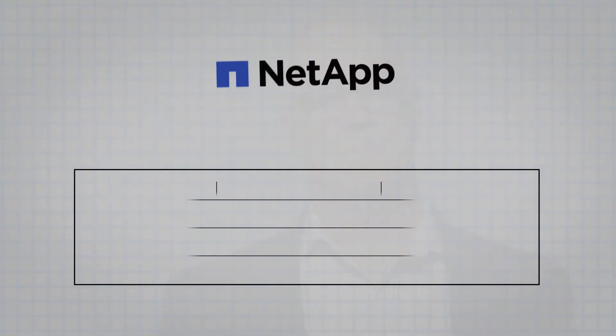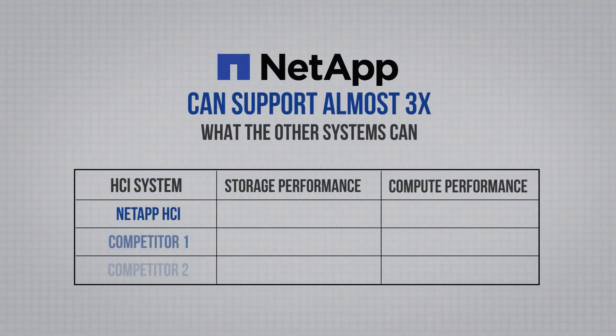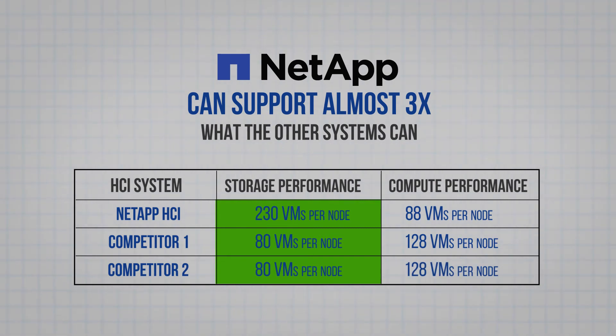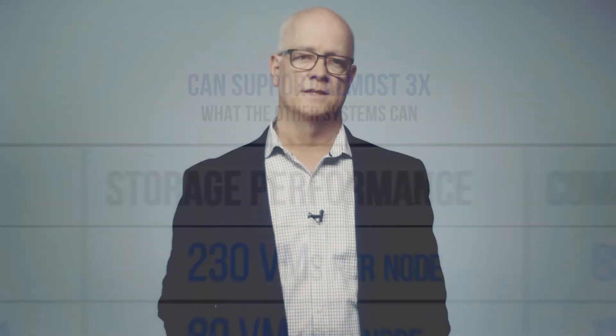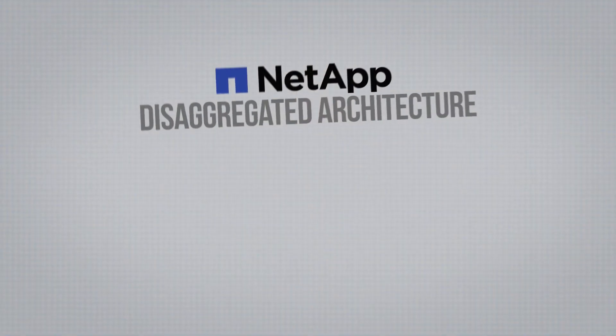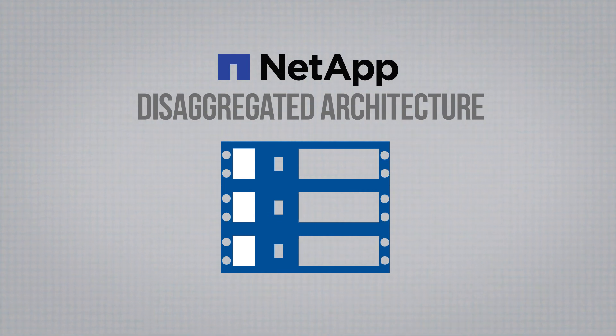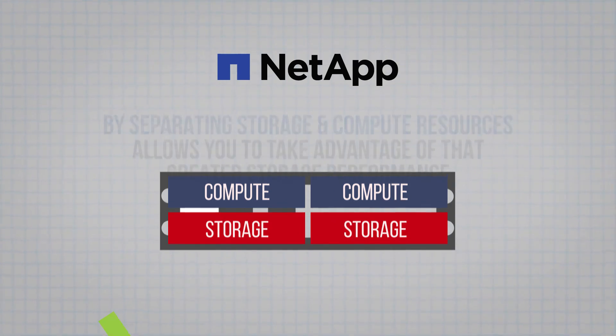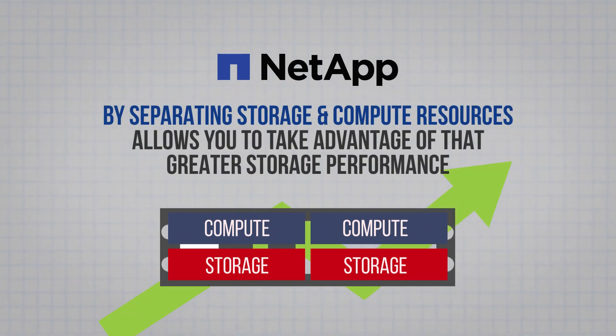So why is the NetApp HCI cost lower? It starts with storage performance. The NetApp HCI storage nodes can support almost three times what the other systems can — 230 VMs per node versus 80. This translates into fewer storage nodes required for a given number of VMs, which means lower cost. But the bigger reason is NetApp's disaggregated architecture: by separating storage and compute resources, the NetApp HCI allows you to take advantage of that greater storage performance and only buy the nodes you need.